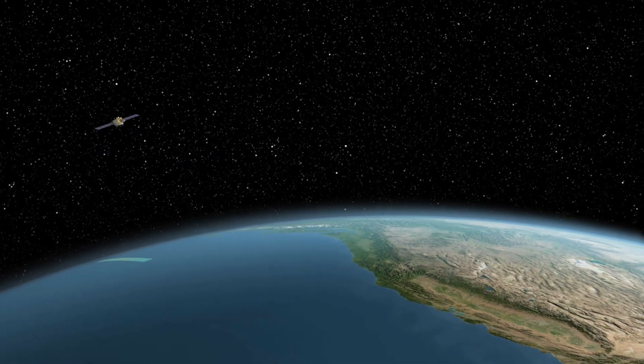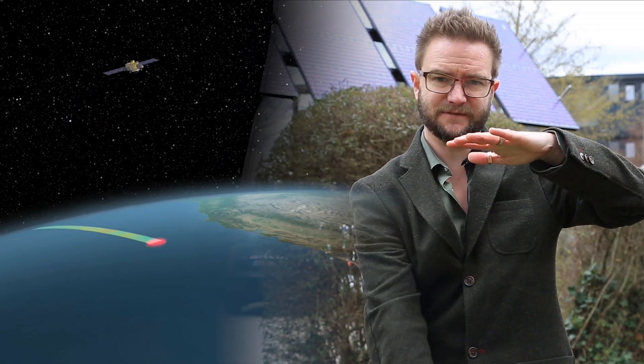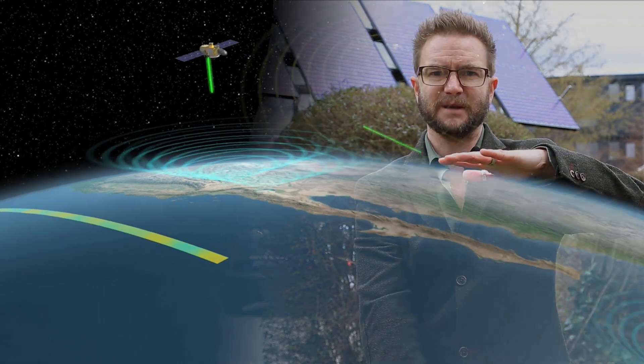The Poseidon altimeter measures the time it takes for a radar signal to go from the satellite to the surface of the ocean and back again, telling us the height of the sea surface below.